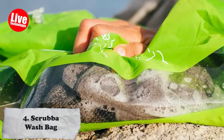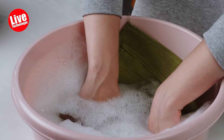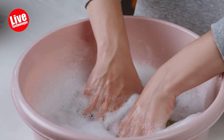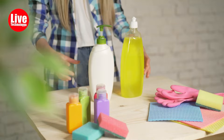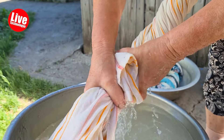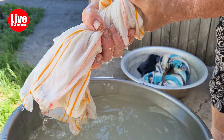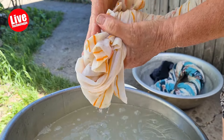Number 4: Scruva Wash Bag. One of the not-so-great sides of traveling is washing clothes — we can say it's one of the not-so-great sides of life. Anyway, the Scruva Wash Bag is a small bag for washing clothes while you're away from home. It has a washboard inside to help clean clothes with less water and detergent. It's easy to carry and use.